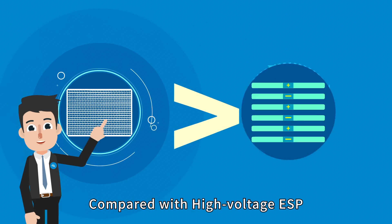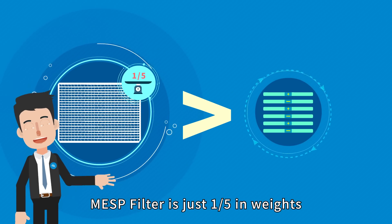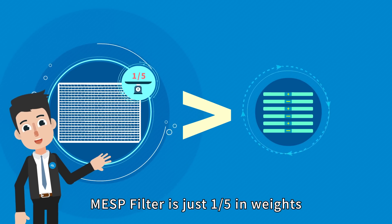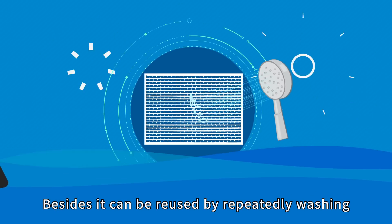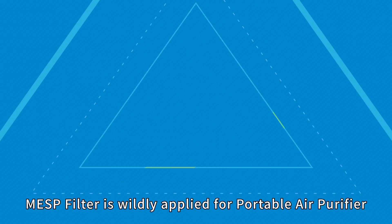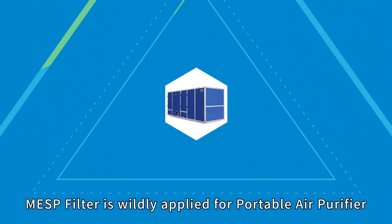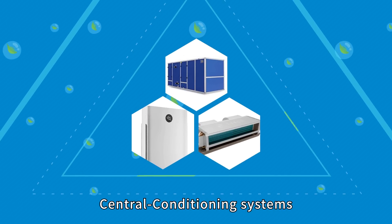MESP filter has high and stable purification performance without spark noise or harmful ozone. Compared with high-voltage ESP, MESP filter is just one-fifth in weight and one-tenth in power consumption.